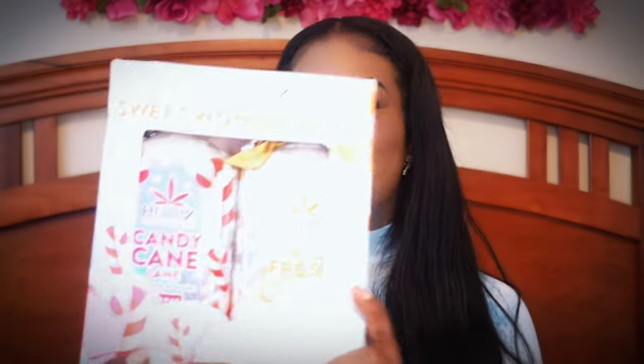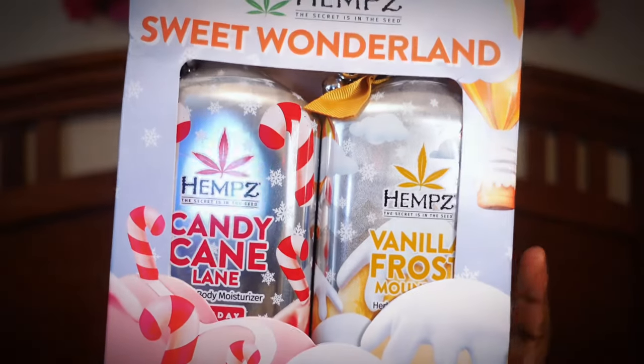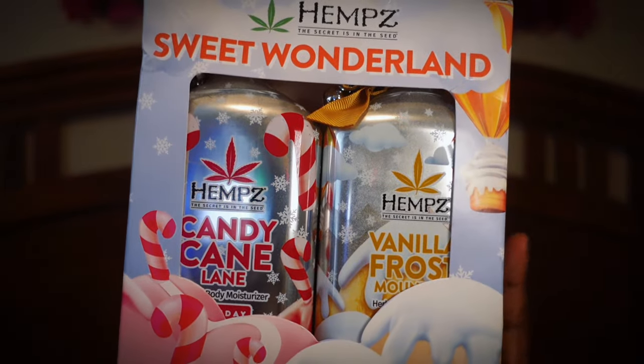The next moisturizer is the Hymns holiday edition — it's so cute. You have the Candy Cane and the Vanilla Frost, and the girls have been going crazy about it on TikTok. I can't swipe through my timeline without seeing a video about the Vanilla Frost. You can get it from JCPenney and Ulta Beauty. I believe one bottle is around $25 or $26, but I actually got the set of two lotions from JCPenney for $26 — definitely get the set.